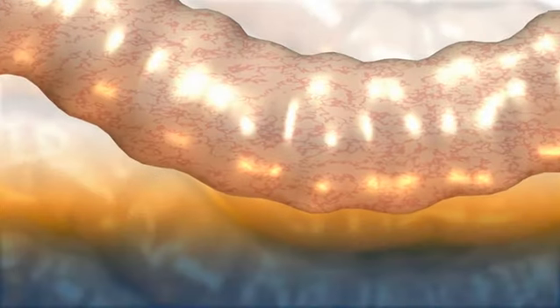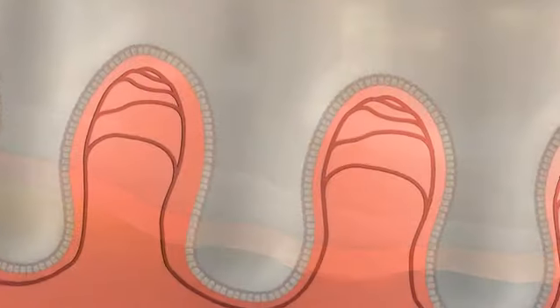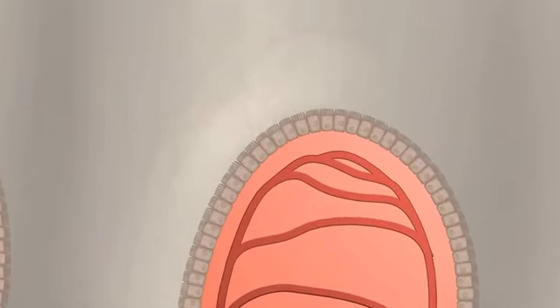The gut wall is the first barrier of defence against the harmful substances an animal is exposed to in the gastrointestinal tract. A well-functioning barrier is essential for the health and well-being of animals.